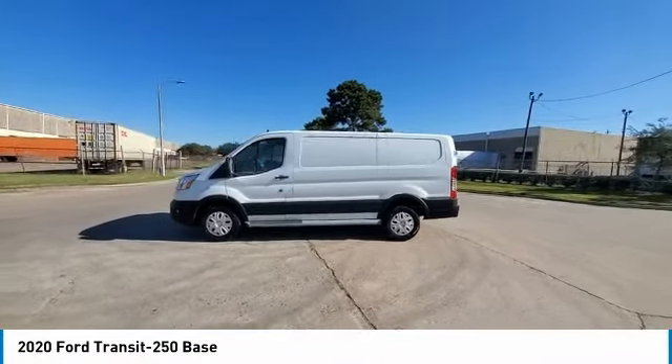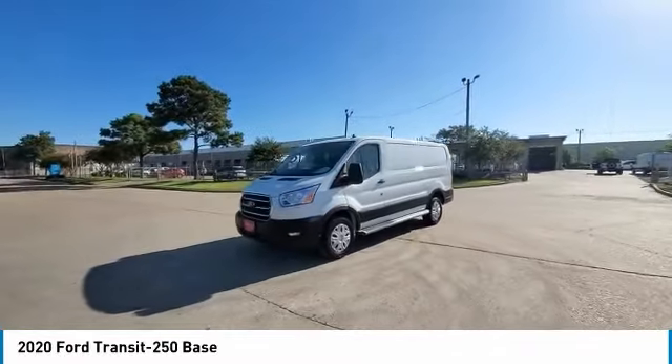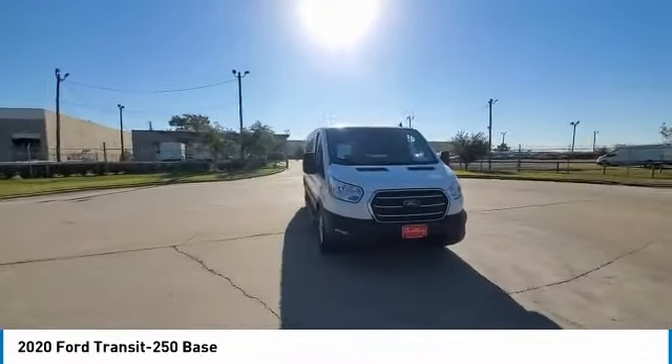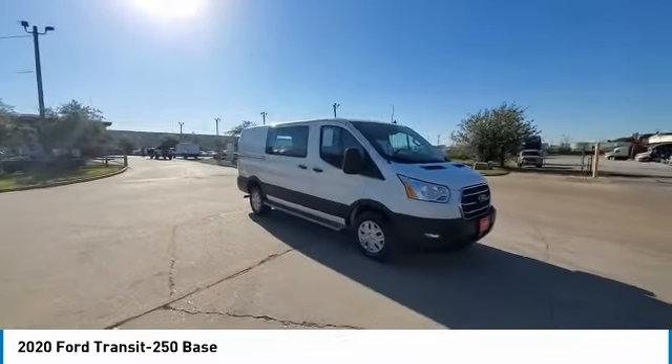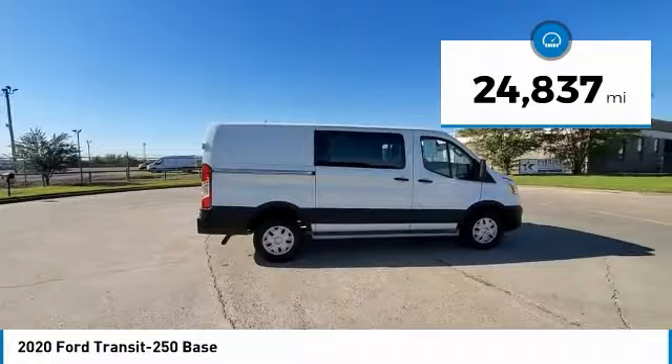Take a ride in the 2020 Transit 250. The Transit 250 comes in numerous configurations, with impressive payload and towing capacities. It is comfortable and easy to drive. This vehicle has less than 25,000 miles.